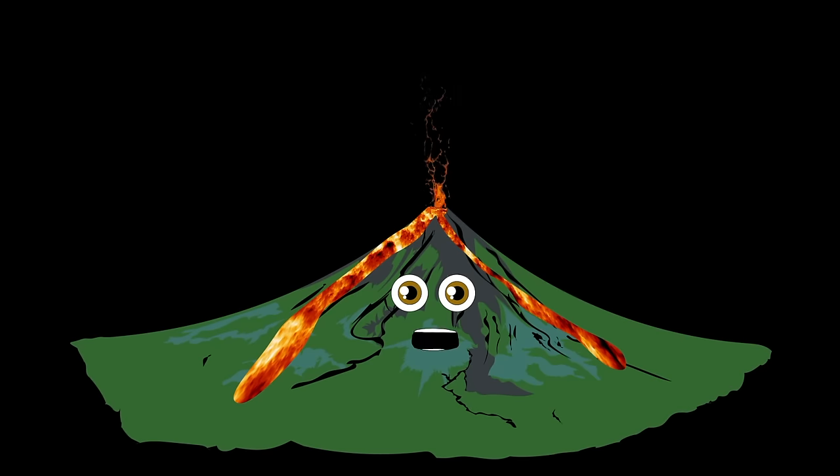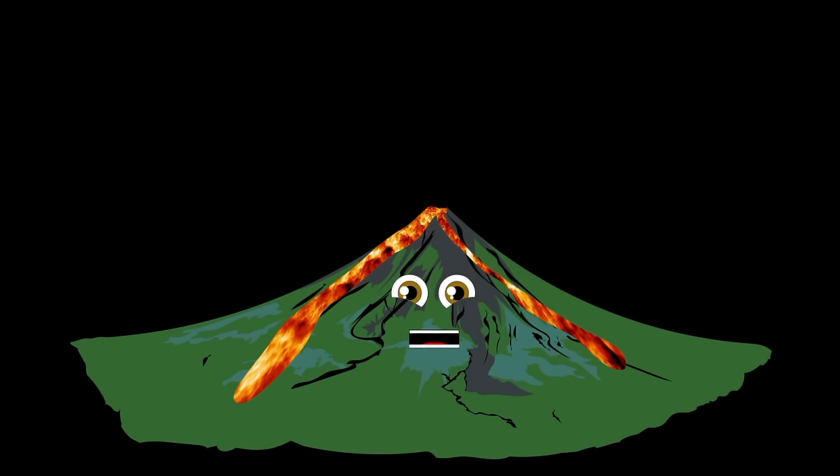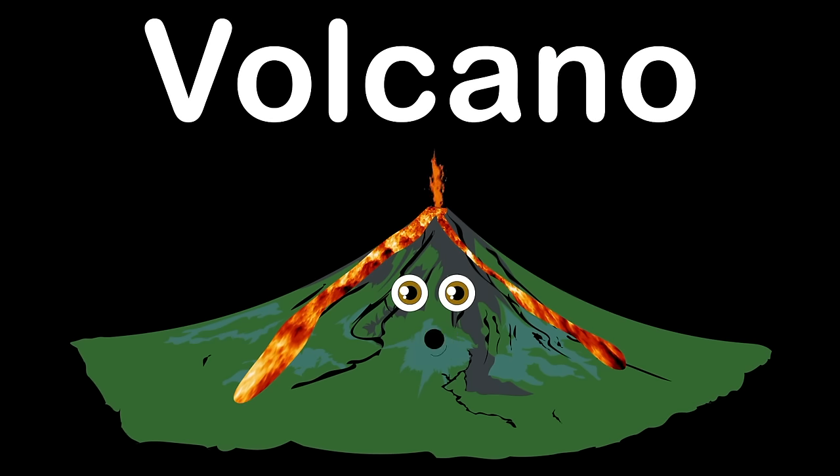I am a volcano. I am a volcano. I'd love it if you'd learn a bit more about me. I am a volcano. You can find me on land or in the sea.